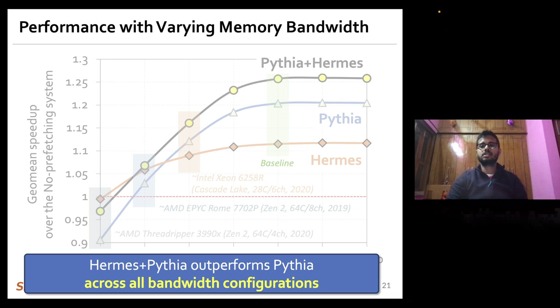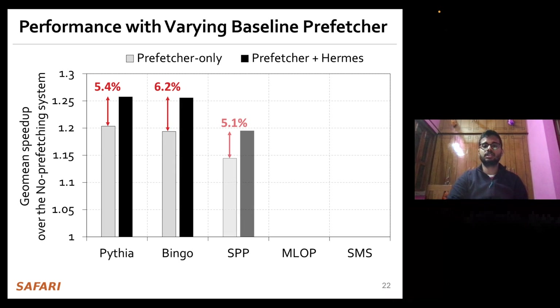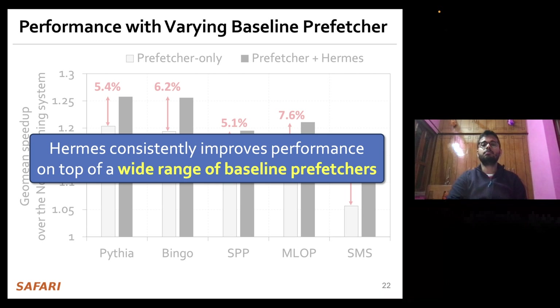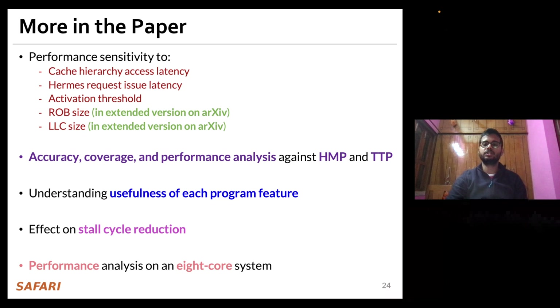These results hold not just for Pythia as a baseline prefetcher. We have evaluated Hermes on top of multiple state-of-the-art prefetchers and consistently see that Hermes improves performance over a wide range of baseline prefetchers. All this performance improvement comes at a modest cost of 4KB storage overhead and 1.5% power overhead on top of an Intel Golden Cove-like performance core configuration.